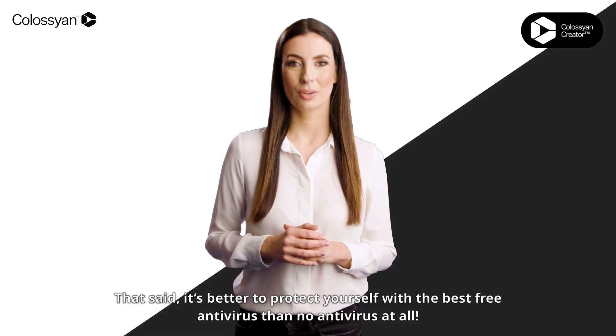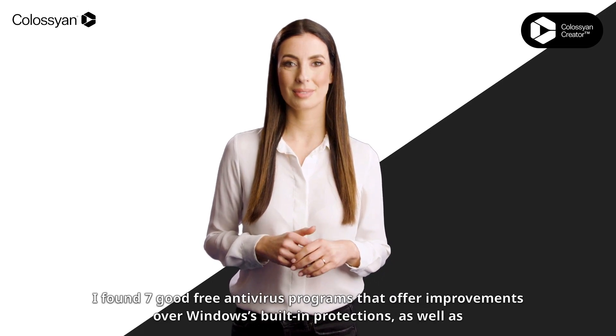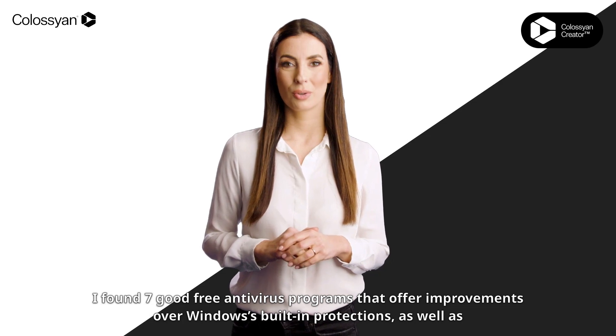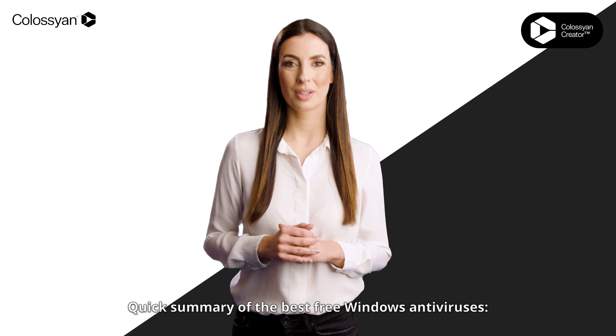That said, it's better to protect yourself with the best free antivirus than no antivirus at all. I found 7 good free antivirus programs that offer improvements over Windows's built-in protections, as well as features that aren't offered by Windows Defender.